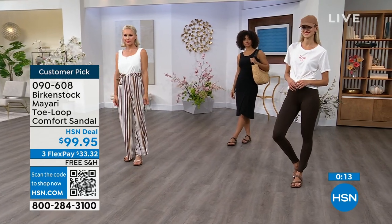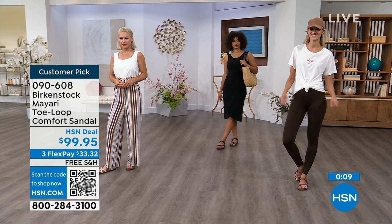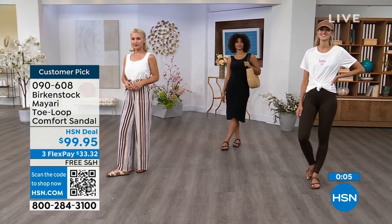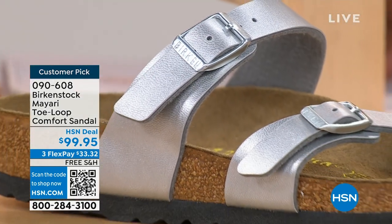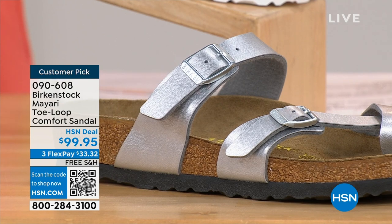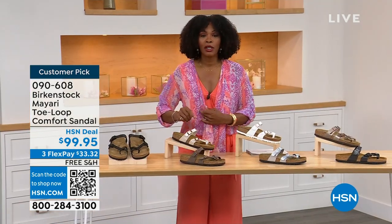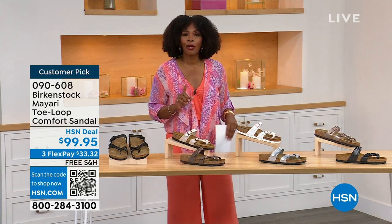There's something here for everyone, but my favorites are definitely the metallics — that metallic taupe is gorgeous. The item number is 090-608 to get this Mayari style home. The flex pay is $33 and change and the shipping is free. If you want to read the reviews, it's a customer pick — 090-608.